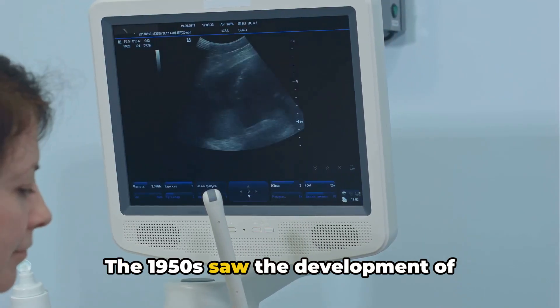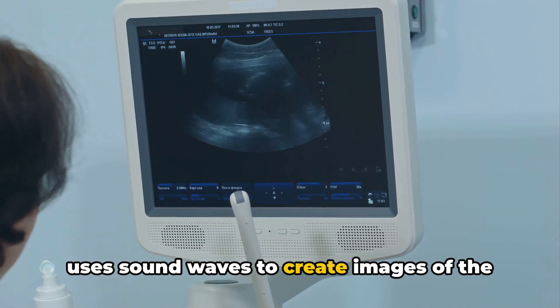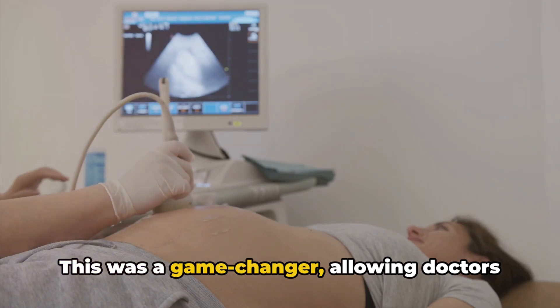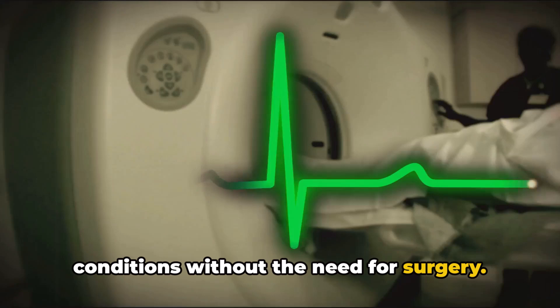The 1950s saw the development of ultrasound, a non-invasive method that uses sound waves to create images of the body's interior. This was a game-changer, allowing doctors to monitor pregnancies and diagnose conditions without the need for surgery.